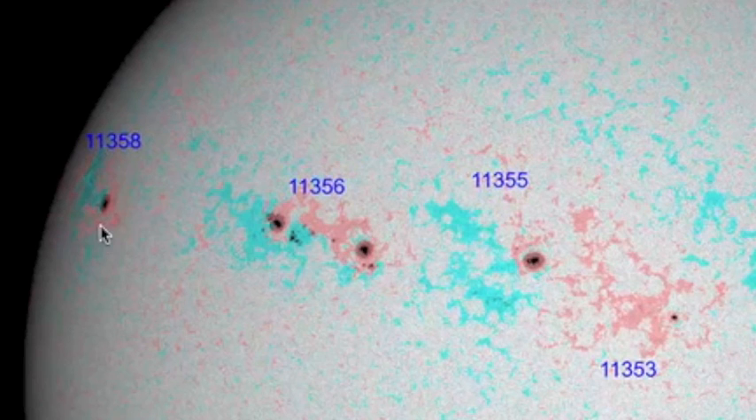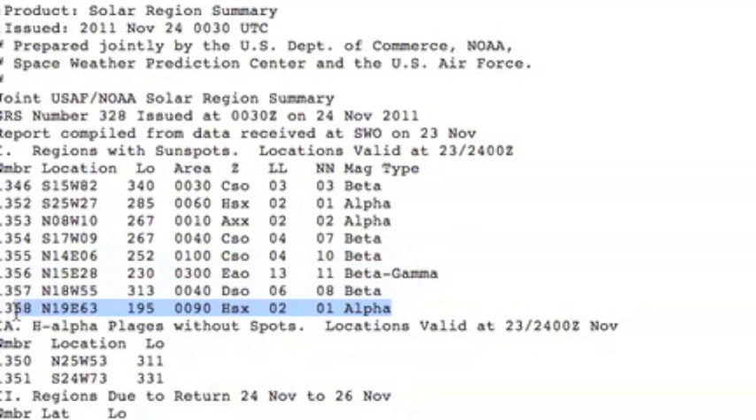Over to the left, we're really watching this one. It looks to be somewhat magnetically complex, but they only have it labeled as an alpha spot — pretty much the most benign classification we can have — so let's look for that to change in the coming days.